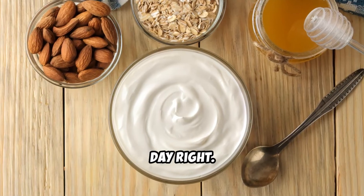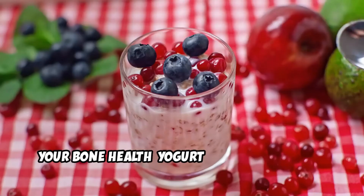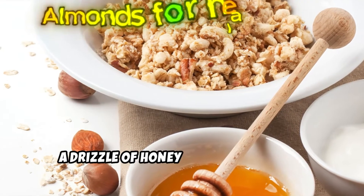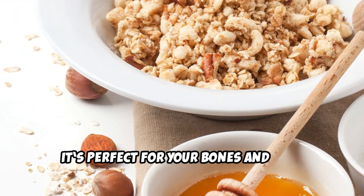Chapter 7: Quick snack idea. Start your day right — here's an easy and delicious way to boost your bone health: yogurt fortified with K2, almonds for healthy fats, a drizzle of honey and granola for a touch of sweetness. It's perfect for your bones and your taste buds.